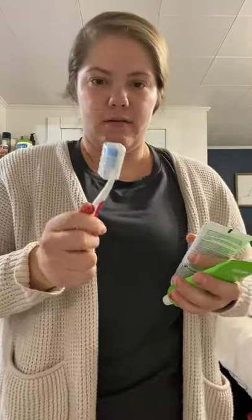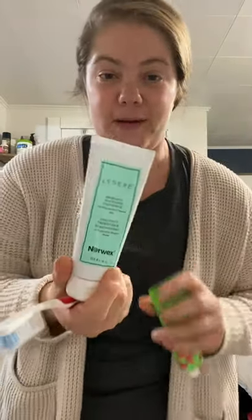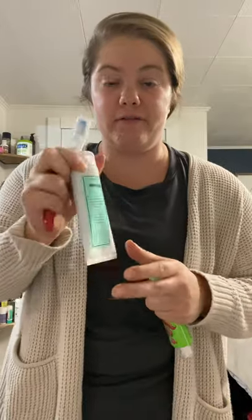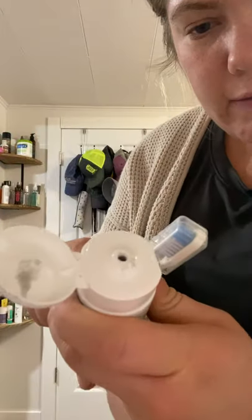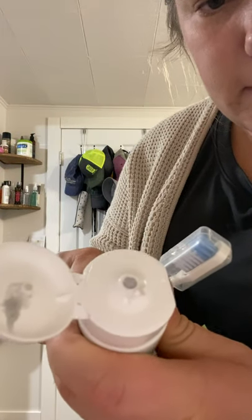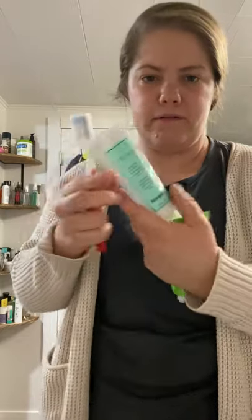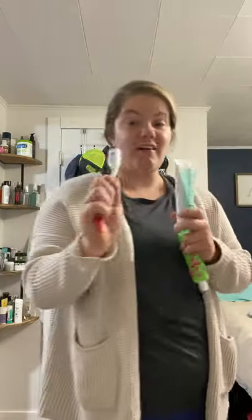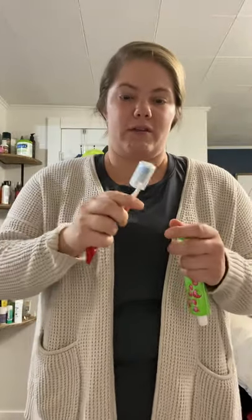This is obviously a toothbrush and toothpaste. This is the new Lysere toothpaste — love it. It's the whitening toothpaste. It's actually grayish, so it has activated charcoal in it. It's a mint flavor and I love it. It doesn't leave a weird flavor or a weird texture afterwards, which is what I thought the previous Norwex toothpaste did. So I really like it.